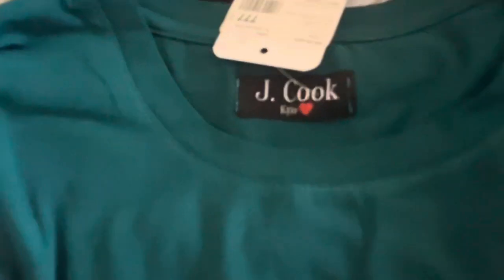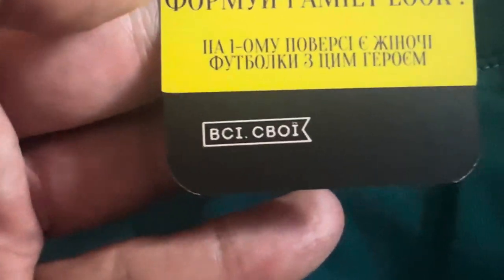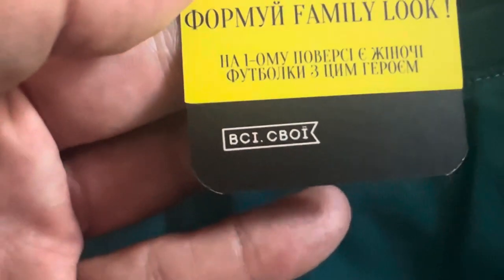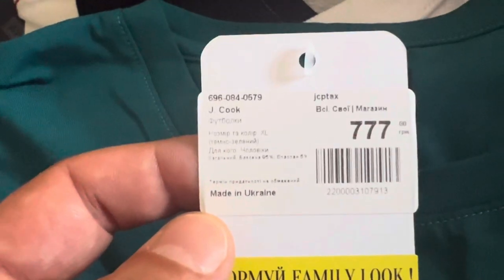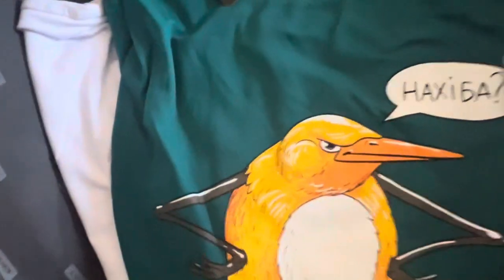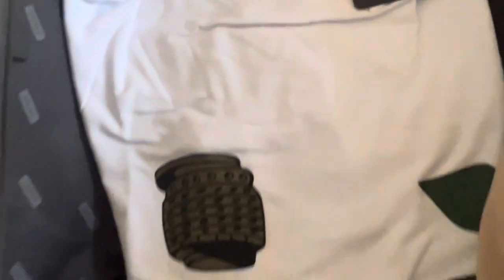If you look at clothes — this is a t-shirt from Kyiv designer Jay Cook. I bought some extra ones for my friends so I'm taking them back. That's the name of the shop, it's basically very near our apartment. That's the price. So we've got an angry looking bird — we've seen things like this already.